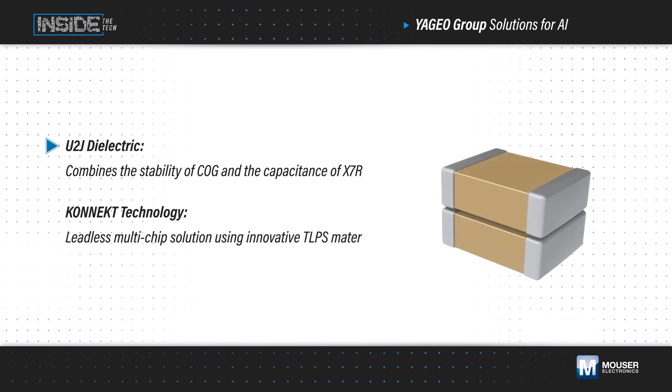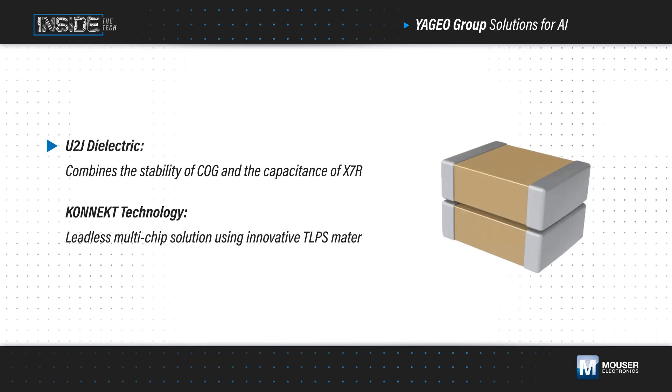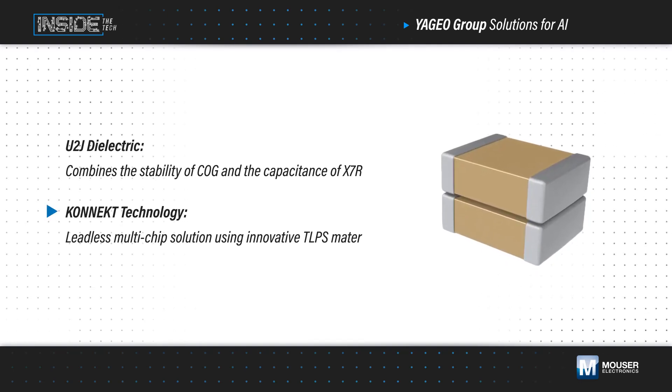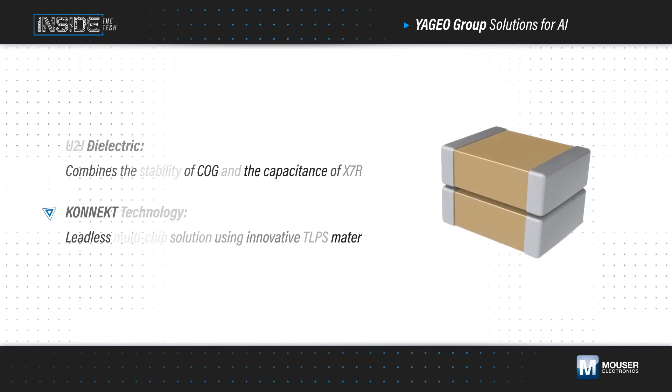U2J capacitors leverage the U2J dielectric, which combines C0G stability and X7R capacitance. They're available in leadless multi-chip stacks using Kinect technology for high density, high efficiency, and low inductance.